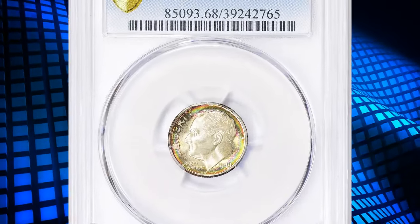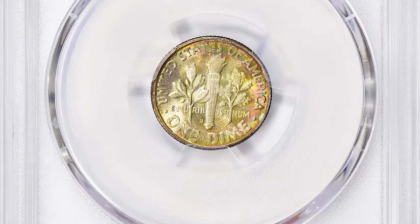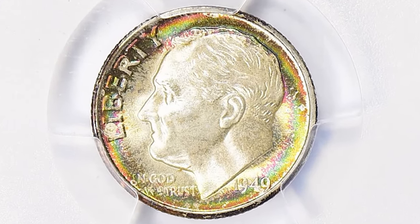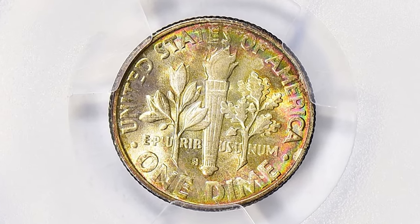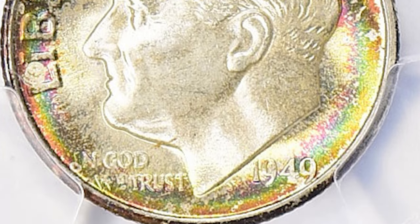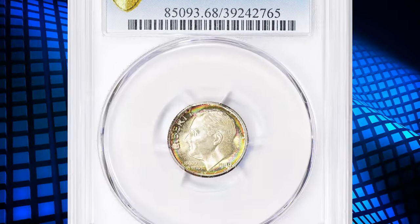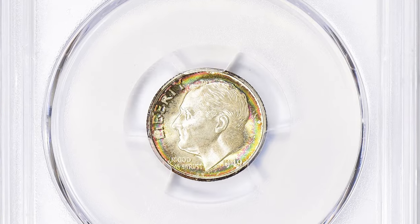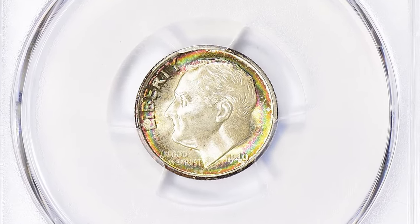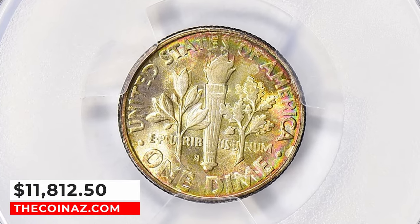Number 1: 1949 S Roosevelt Dime with full bands, graded as MS68 FB by PCGS. According to Jamie Hernandez, the 1949 S Roosevelt Dime has the second lowest mintage in the entire circulation strike silver Roosevelt Dime series — the only lower mintage dime in the series is the 1955 P. The 1949 S is easily obtainable in lower circulated grades at a slight premium above melt value. In XF grades it becomes a bit tougher but still obtainable. In uncirculated grades it is very scarce compared to most other issues in the series. In MS60–MS63 grades it trades for a significant premium compared to any other coin in the series. This highly elusive specimen was sold for $11,812.50 with buyer's fee.